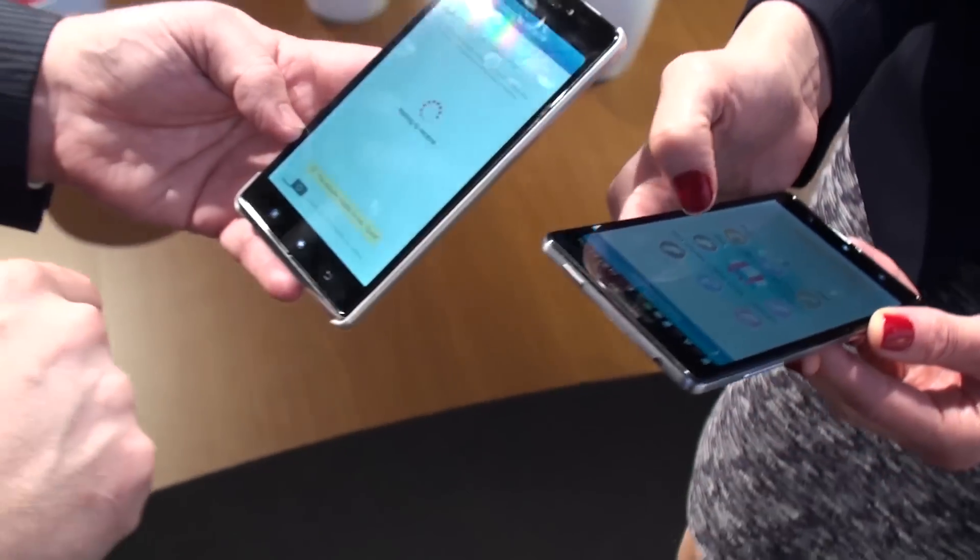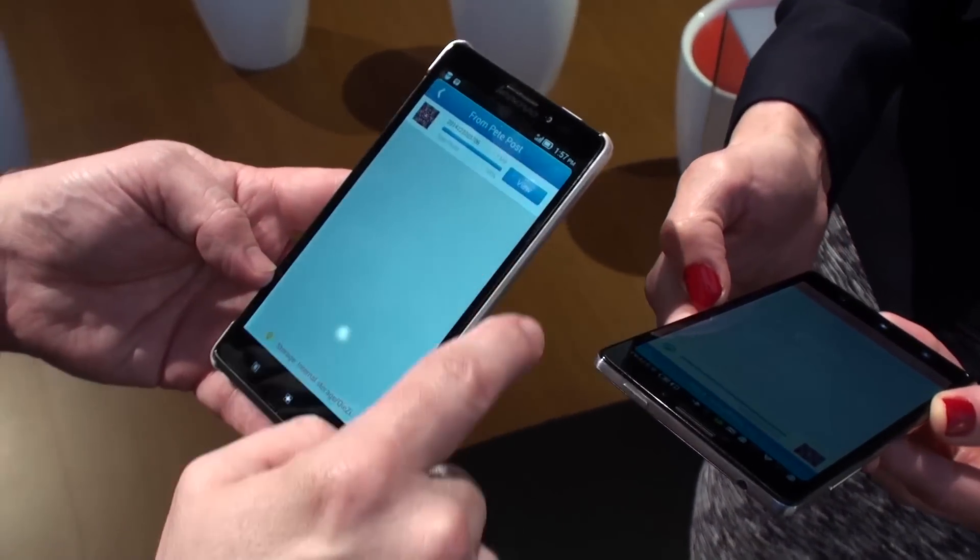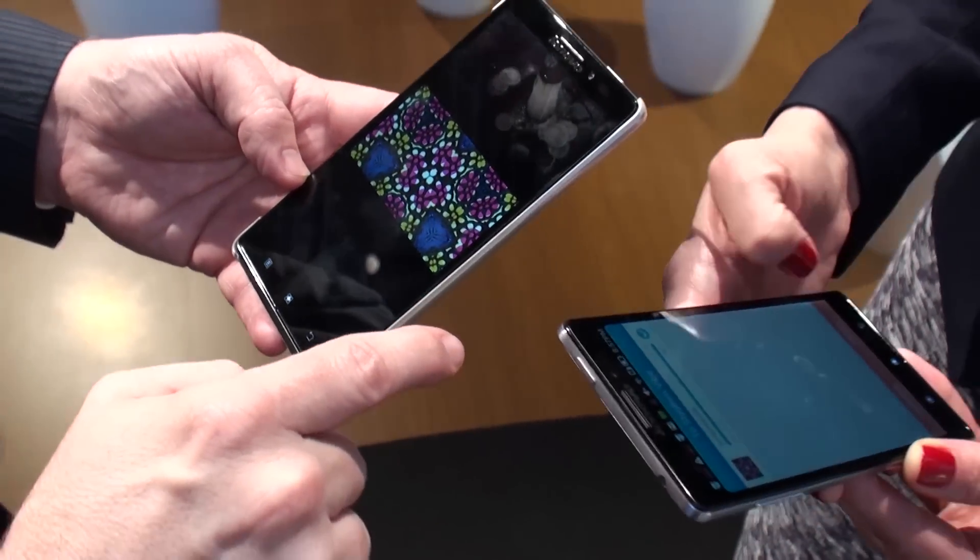The magic here happens when the other phone taps on Receive, and the transfer happens really, really quickly — much faster than Bluetooth, 40 times faster in fact. And you don't need a wireless hotspot for this to work, neither do you need a cellular network. So it's zero traffic transfers.